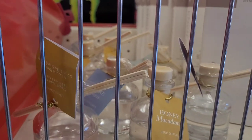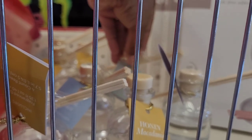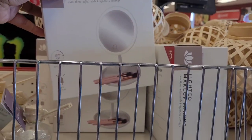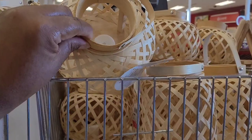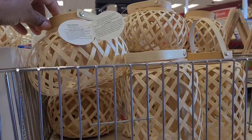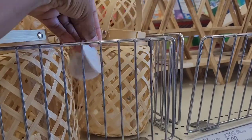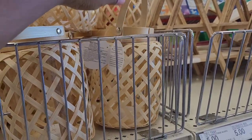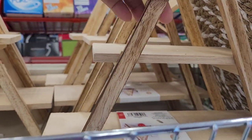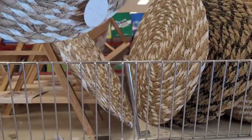Dune grass, coconut — what is that, vetiver? Then they have lighted makeup mirrors, five dollars. Look at these — they call them natural lanterns. They're cute and they come in this one too. There are also tiered trays for five, and they have woven placemats — these are cute. If you turn around they're five.